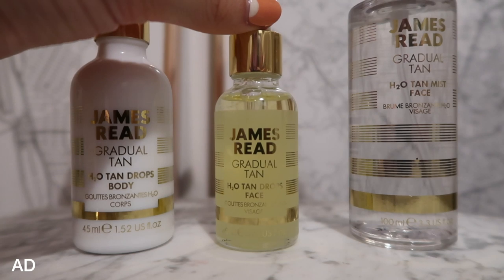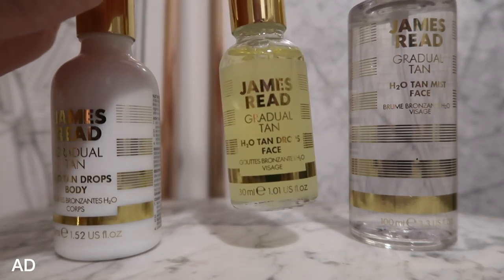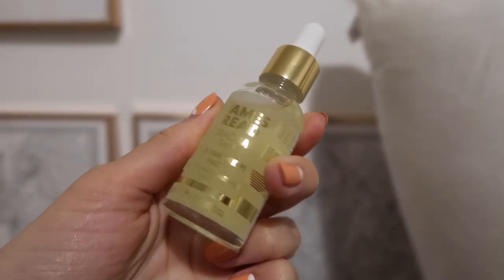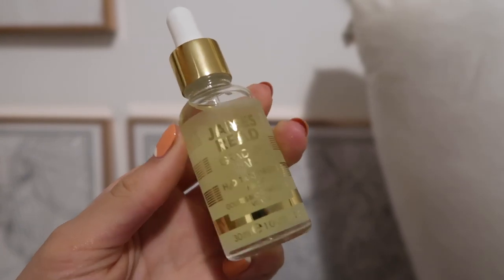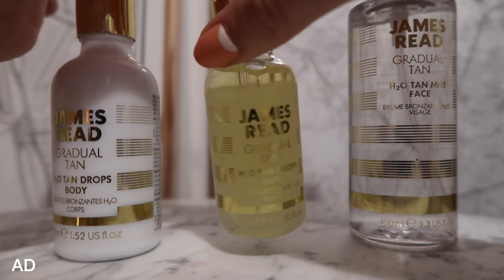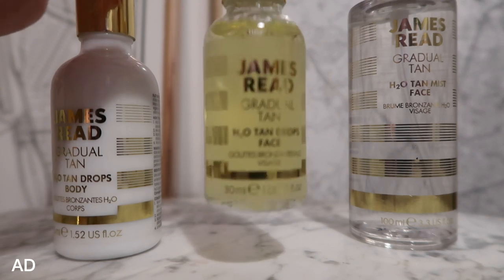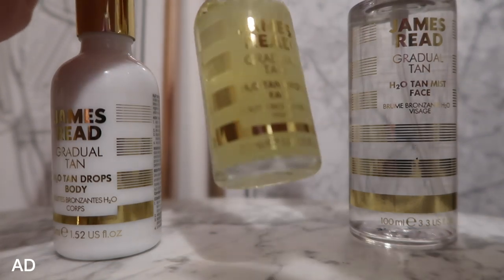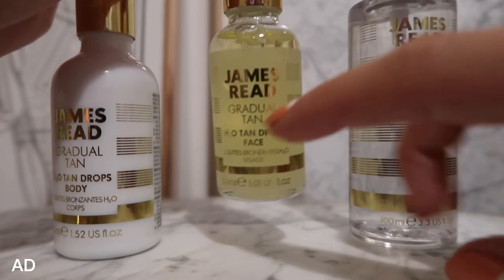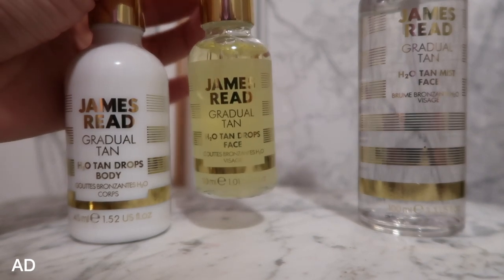This one, which I'm sure you've all seen me talk about before, is the H2O Tan Drops Face. I have been using this for years and years and I feel like it actually needs no introduction — comment below and let me know if you have used this before. So again, water-based formula means it doesn't interfere with your daily skincare, which is perfect. It uses water, aloe vera and hyaluronic acid, which creates a flawless glowing complexion with no streaks. I've never had any streaks with this — it just makes me wake up so, so glowing.